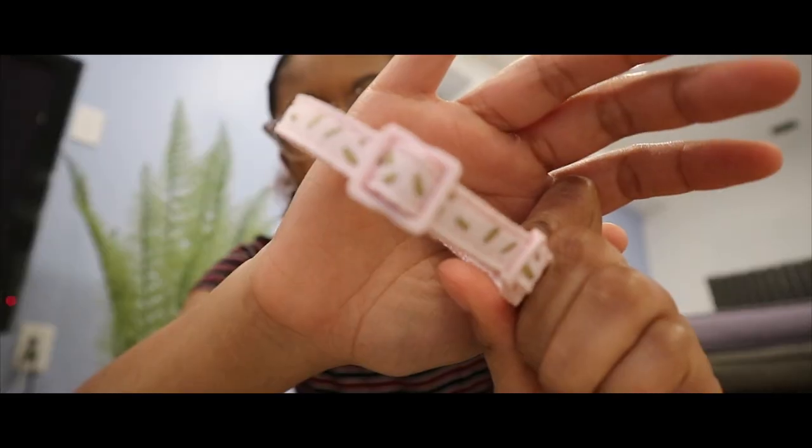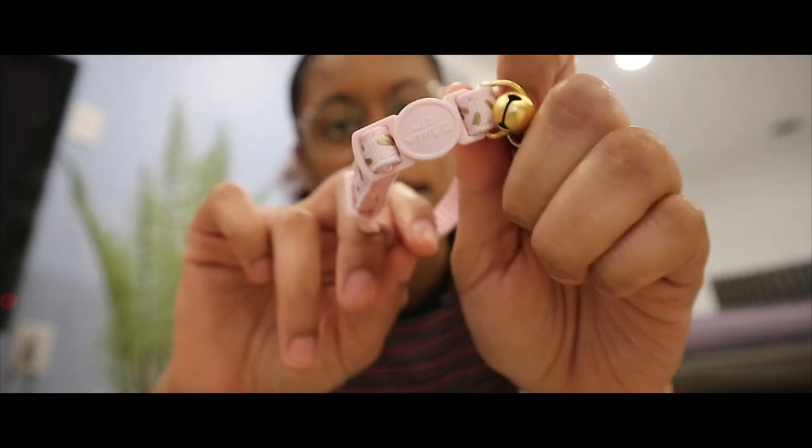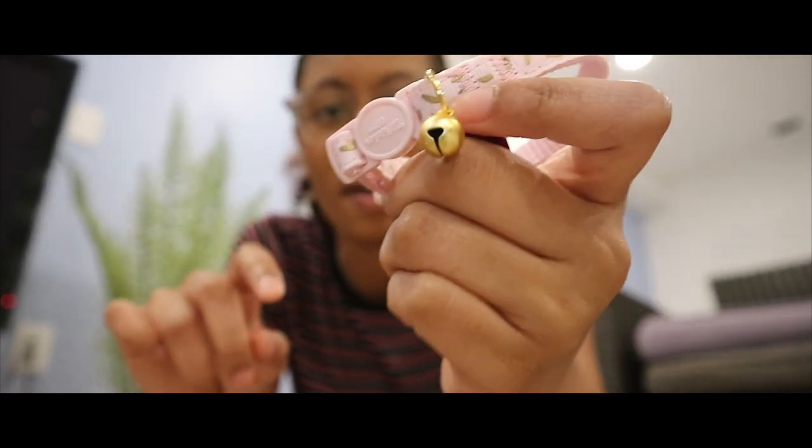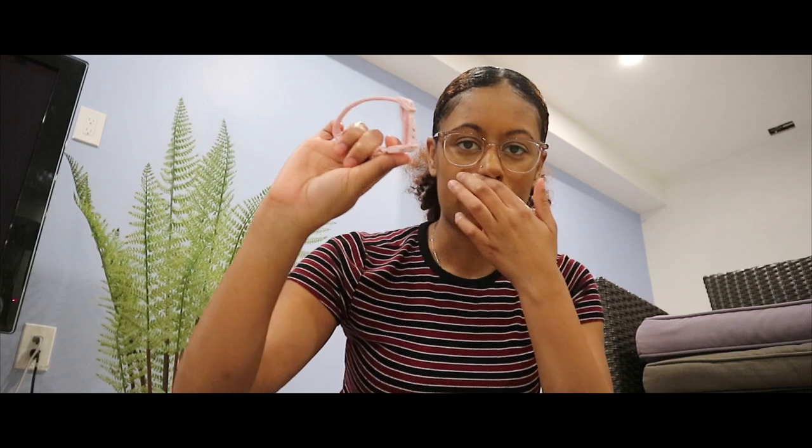I got this collar. It has these gold flecks — it's actually a kitten collar and this one has a little bell on it. She's gonna be really really small when I get her, so I just picked this small one. It's really cute and I loved the pink.